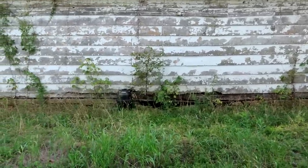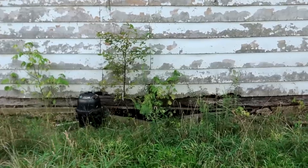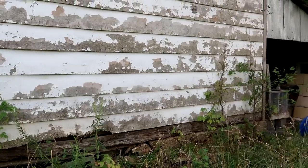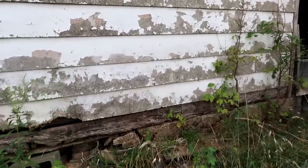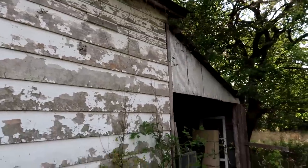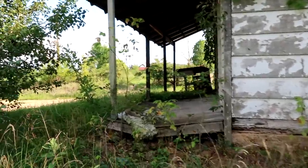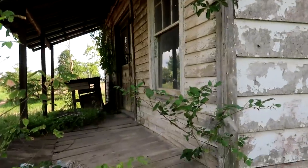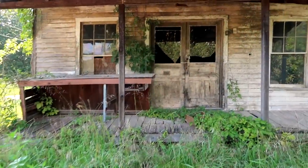Wow, look at it. It was made from Old Log Cabin — it was originally an Old Log Cabin store. Asbestos siding has been put over it, but look at that: it's old logs underneath. So cool. I love it. I love this place.